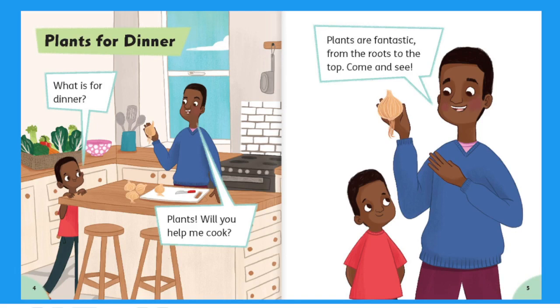Plants for Dinner. What is for dinner? Plants! Will you help me cook? Plants are fantastic from the roots to the top. Come and see.